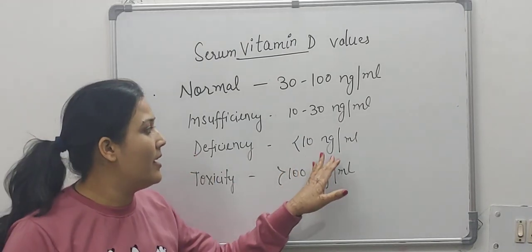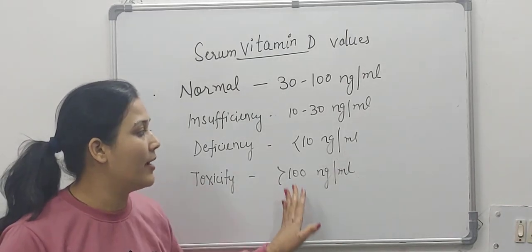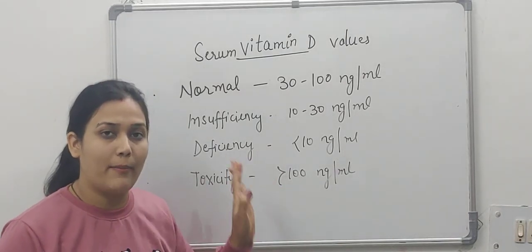Deficiency is less than 10 nanograms per ml. And toxicity is if it is more than 100 nanograms per ml, it will lead to vitamin D toxicity.